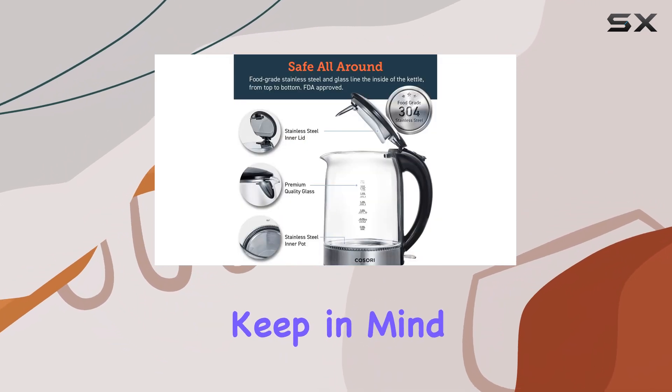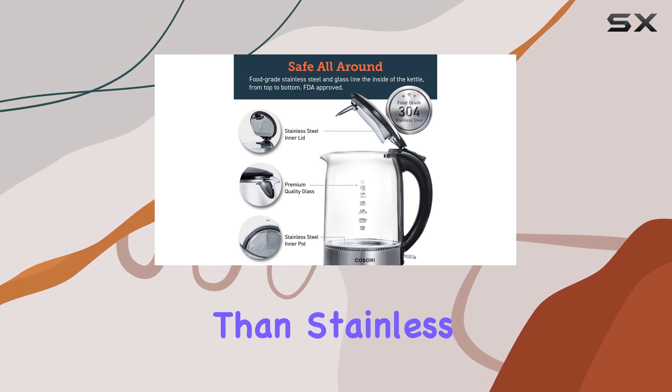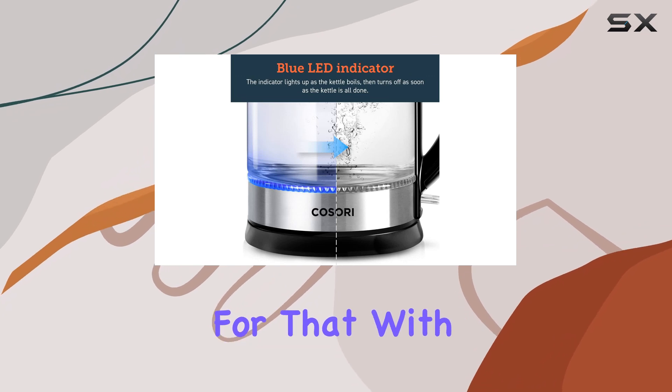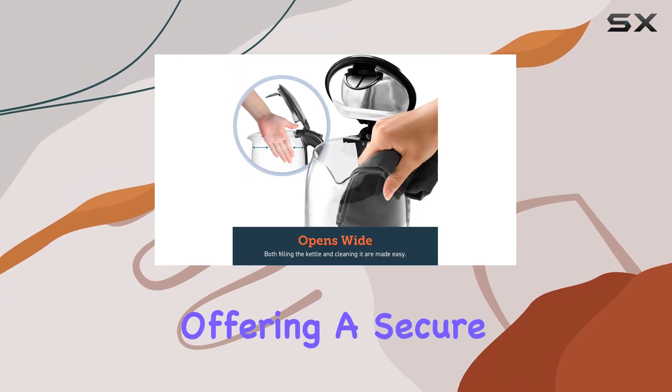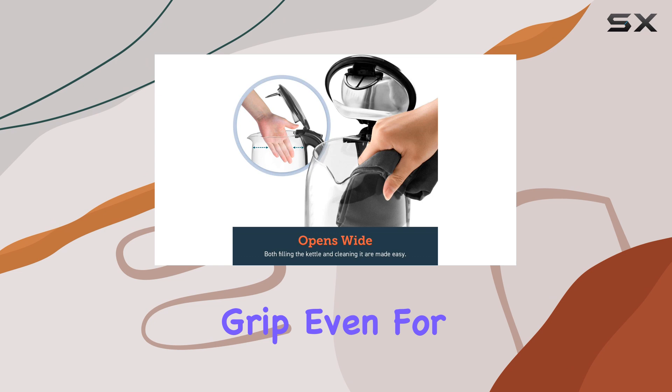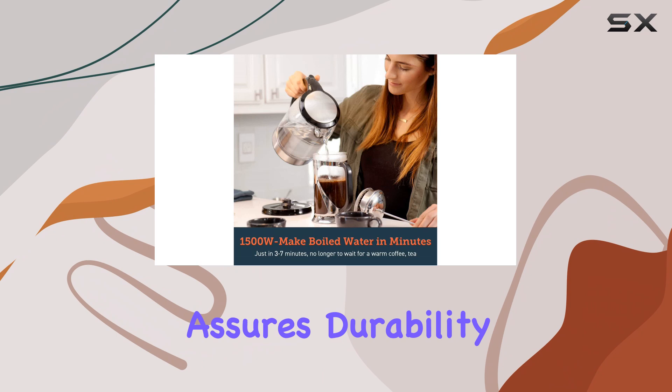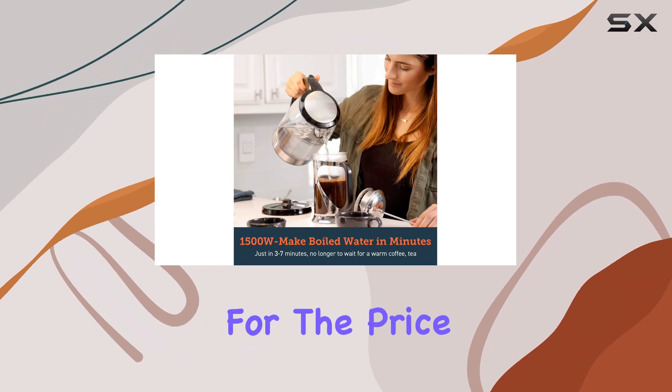One thing to keep in mind is that this kettle is a bit heavier than stainless steel models. However, the design compensates for that with a comfortable, rounded handle, offering a secure grip even for those with smaller hands. The build quality feels solid, which assures durability, making it an excellent value for the price.